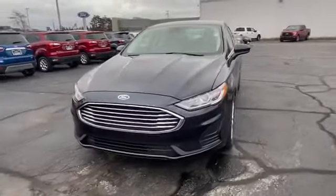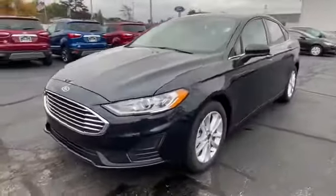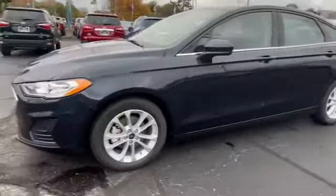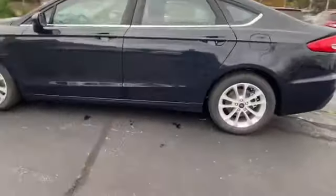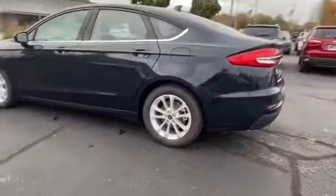So here's the 2020 Fusion SE. It's a front-wheel drive. It's a four-cylinder engine with an EcoBoost, so it's super great on gas. It has great power as well.